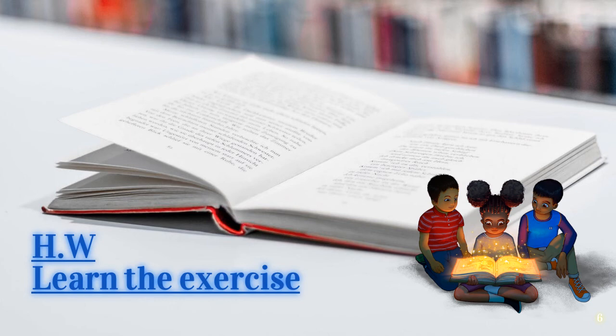With this we come to the end of our book exercise. Children, I hope you have understood the exercise well. If you face any difficulty, you can go through the video once again. Try to read the chapter two times and solve the exercise on your own. Your homework is to learn the exercise. We will be meeting in the next video and doing the question and answers there. Thanks for watching. Hope to meet you very soon.